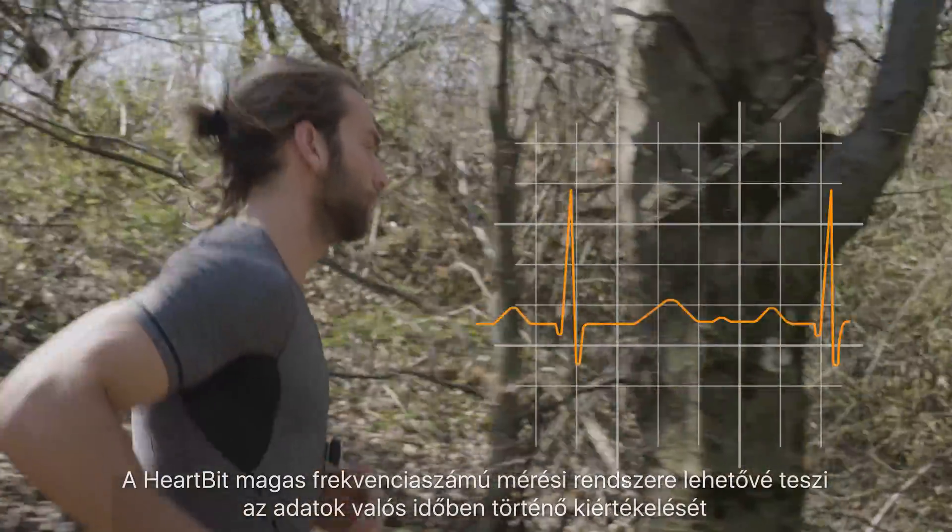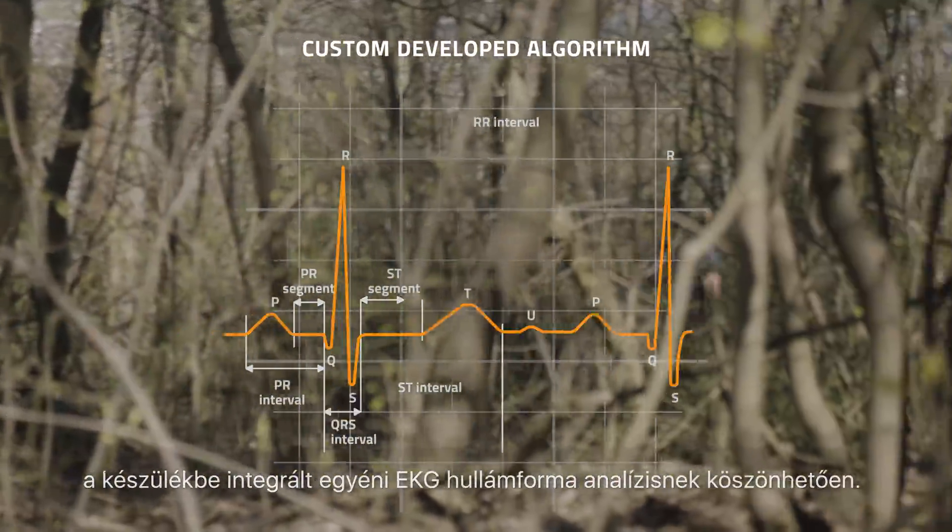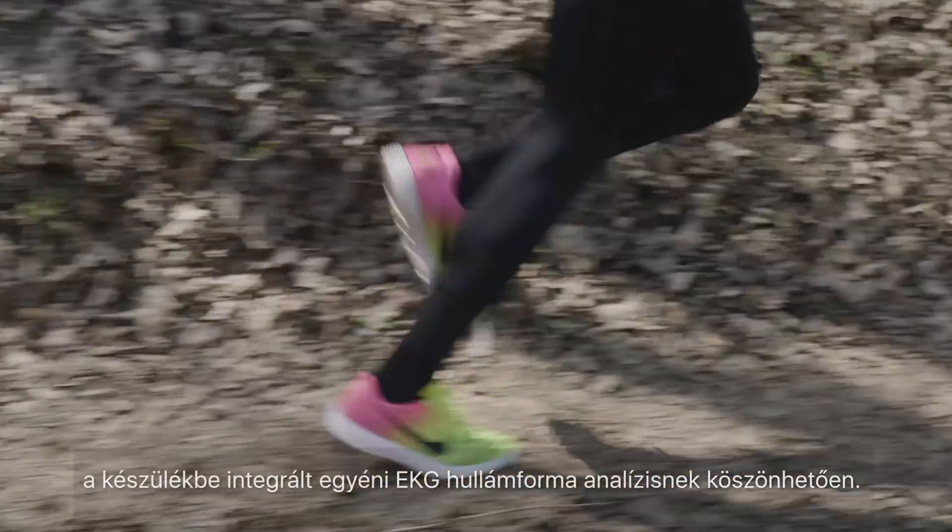HeartBit's high frequency measurement system gives the user real-time analysis and feedback based on its unique ECG waveform analysis system that is integrated into the device.